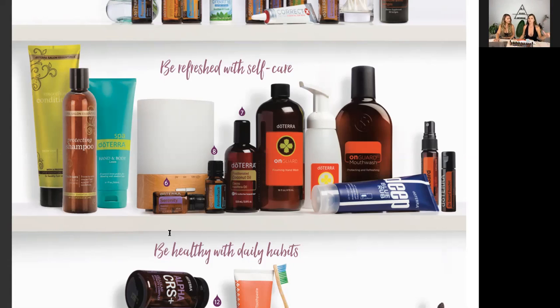In the picture you see shampoo and lotion — we also carry shampoo and conditioner. The lotion is unscented so you can add a drop of any essential oil you'd like. You can have different scents every day. We've also got a foaming hand wash — a lot of conventional ones have antibacterials, chemicals, colorings, and synthetic fragrances. We also have a hand wash that's part of the On Guard protective blend.